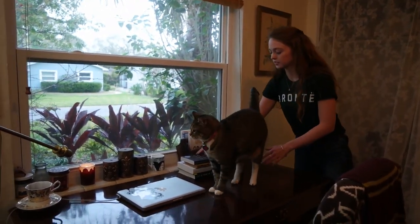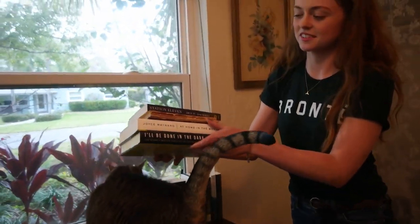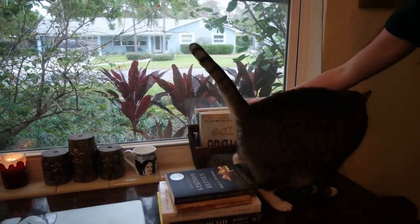These are all the books that I read this month, and I'll talk about those in another video, I think. And then these are the books that I'll read this month.